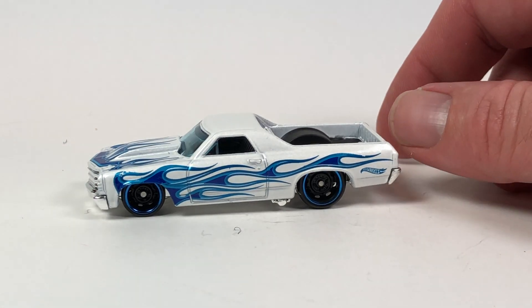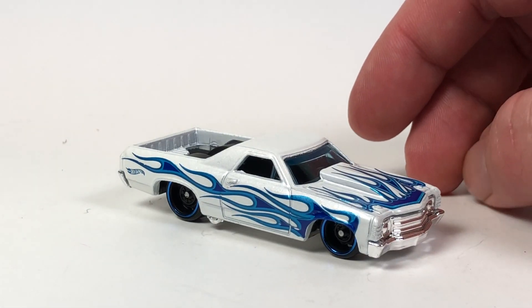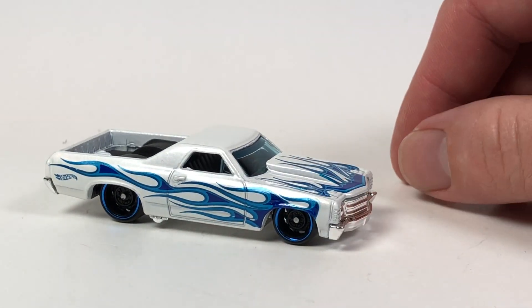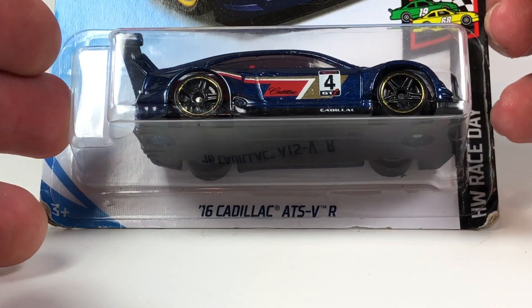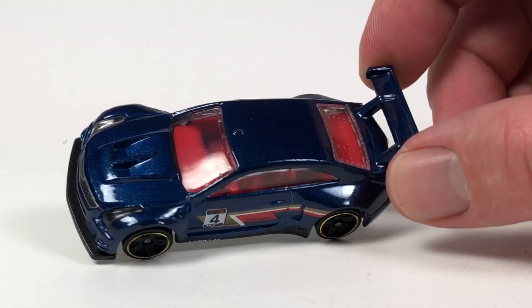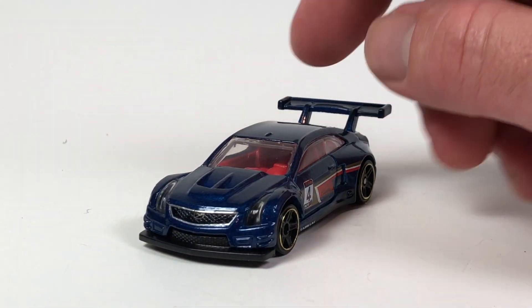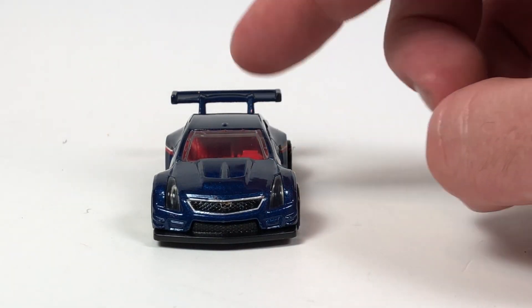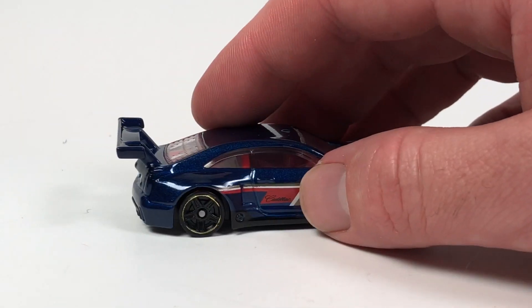The El Camino - I'm not a huge fan of this casting, it's pretty plain jane. But it looks pretty good in this pearlish white with metallic blue flames - looks okay. Probably the coolest casting out of the Kroger exclusives as far as I'm concerned is the 2016 Cadillac ATS-VR in blue. It's still kind of boring to me, but I do like that the casting has lens detail for the headlights that are actually part of the windshield piece. There's a little bit of gold lip missing on one wheel but not a huge deal. It's an all right car.